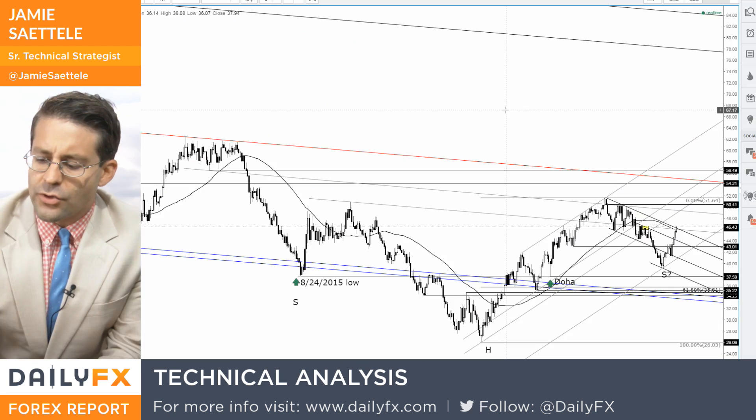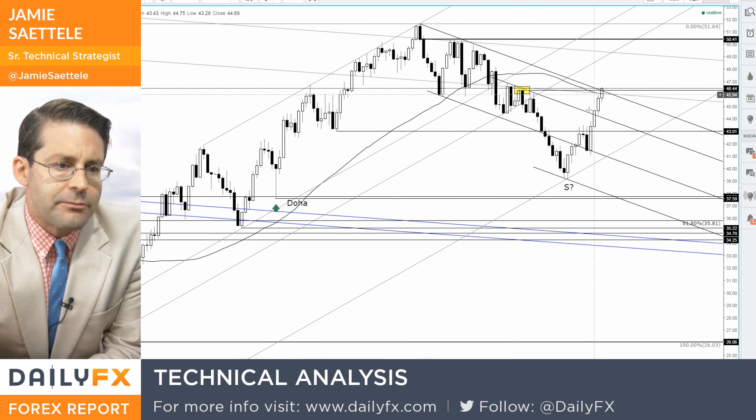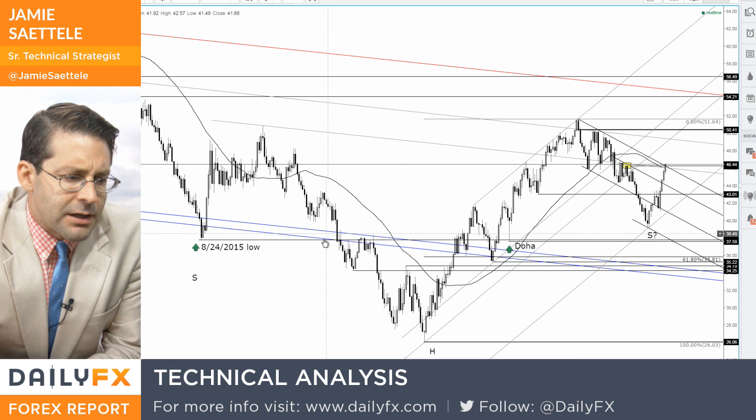Hey traders, what's going on? Jamie Setley here. It is August 16th, 2016, and we're going to take a look at a crude oil chart. A big move the last four days — up over 11%, actually, the last four days.